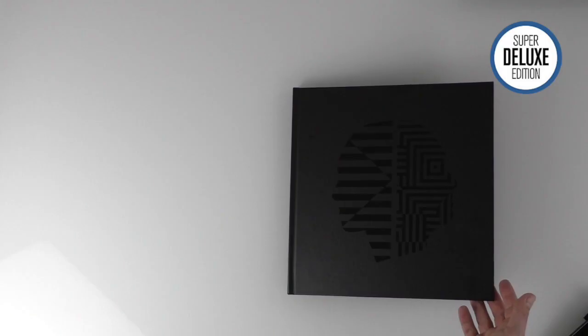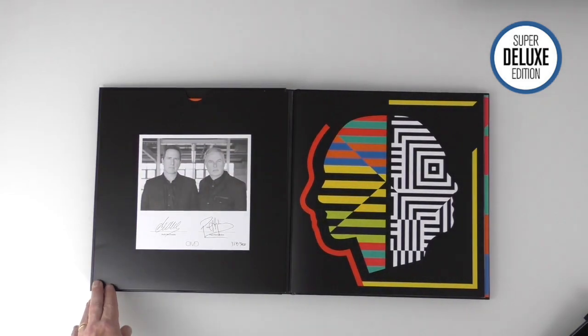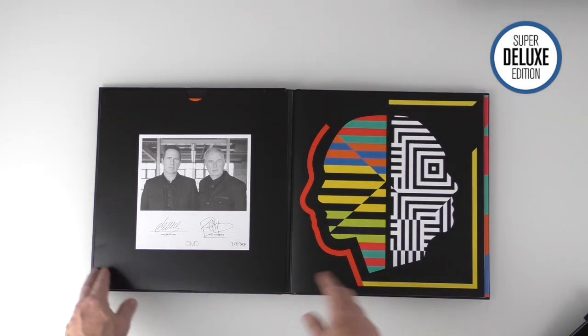Let's take a look at the deluxe book - I'm just going to open it up here. You can see these are all signed by Andy McCluskey and Paul Humphreys and numbered. They've made three thousand of these, which is a fairly significant number, but they are all numbered - this is number 354.